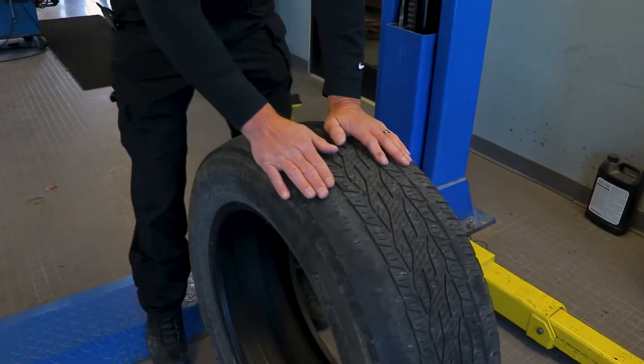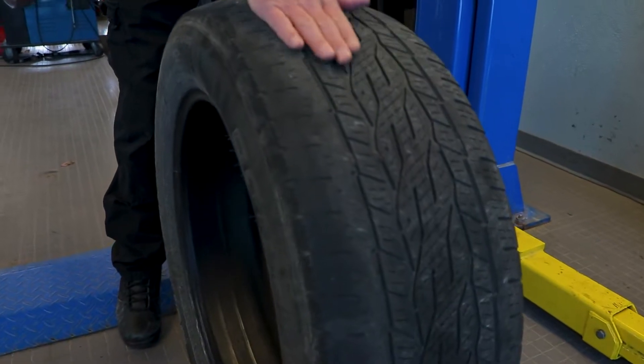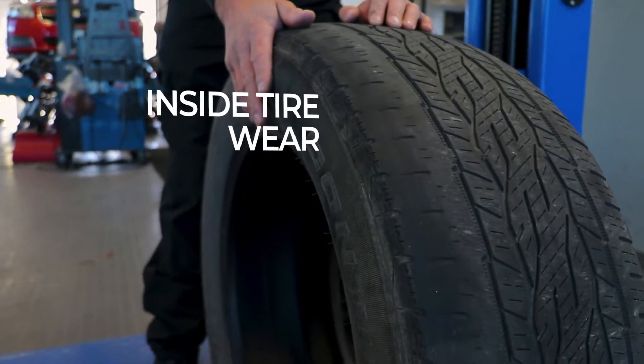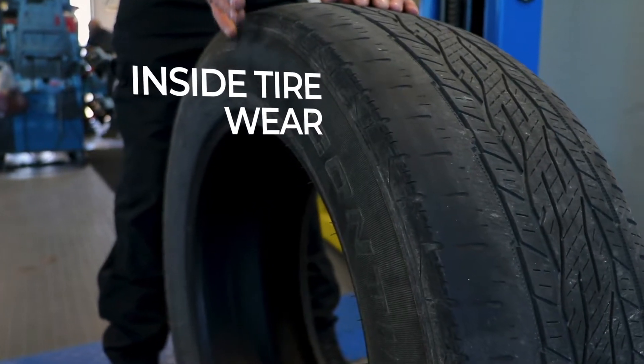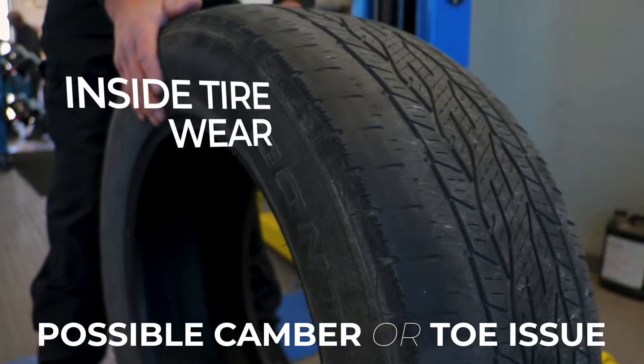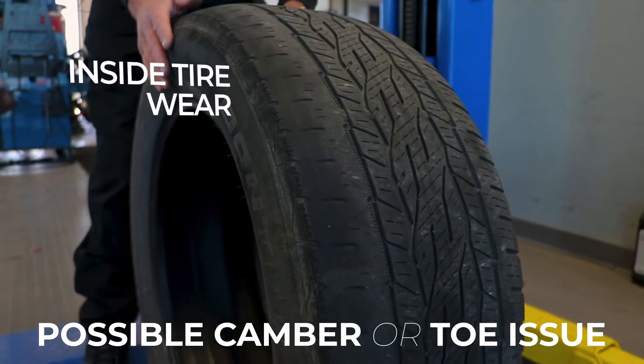This tire here that you're looking at, the tread's pretty even over here, but on this side you can see how the side is worn. You're probably looking at a tire that has either excessive negative camber, because this is on the inside of the tire, or it could possibly have had a toe issue driving down the road.